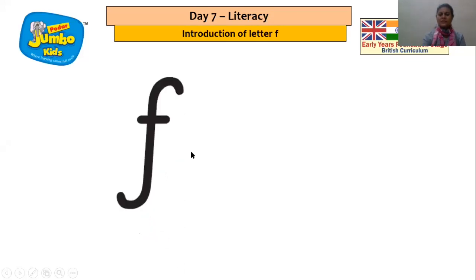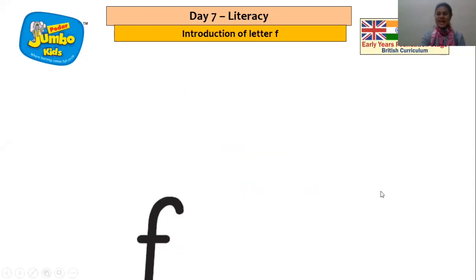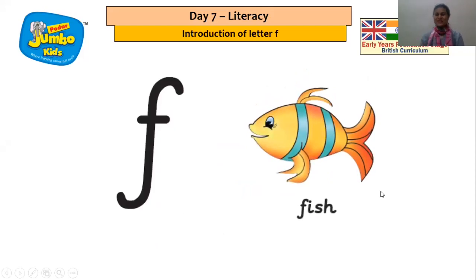So children, now it's time to listen to the story — the story of Fardeen the fisherman. Once there was a fisherman and his name was Fardeen. Fardeen loved pets and he also had a fishing boat. And when he would go into the deep sea in his fishing boat to catch fish.